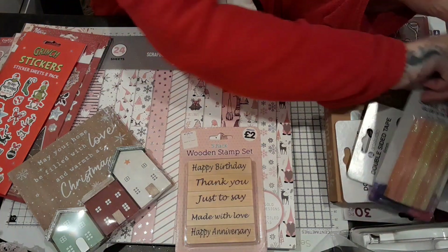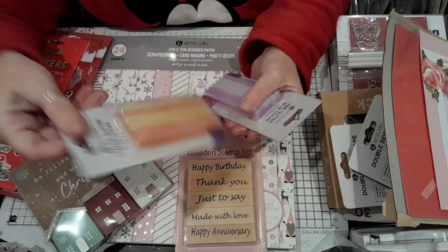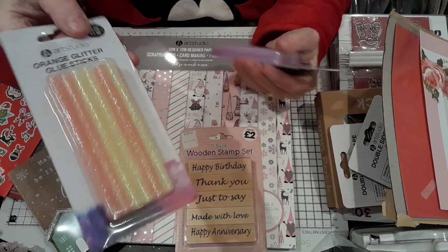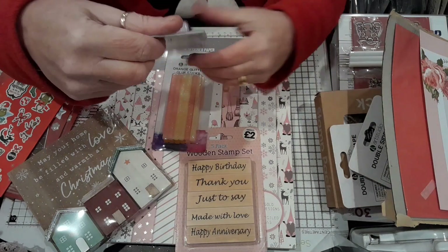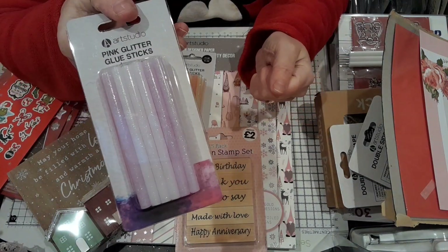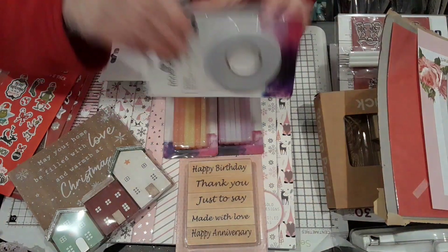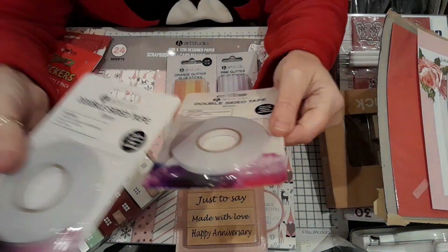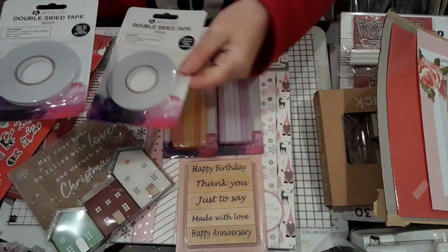And then going back to The Range — these were £1 each, guys. Orange glitter glue sticks. And then there was a pink and a purple one as well — a pound each. I picked these up at a pound each — 6mm, ever so thin, double-sided tape. Double-sided tape comes in for lots of things.